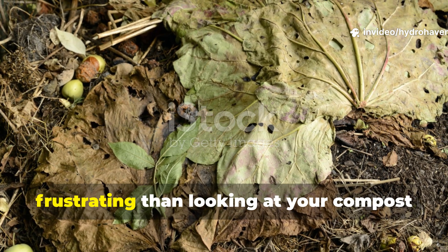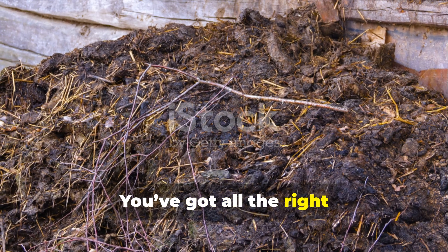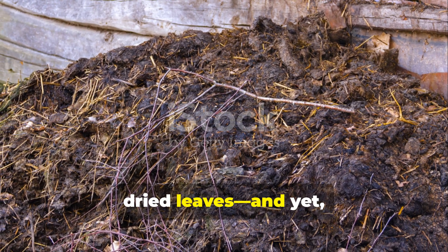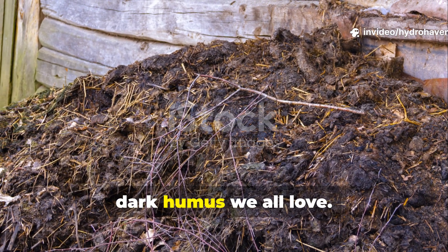Let's be honest, nothing's more frustrating than looking at your compost pile and realising it's just sitting there. You've got all the right ingredients — kitchen scraps, grass clippings, dried leaves — and yet months later it's still a soggy, cold mess that refuses to turn into that rich, dark humus we all love.